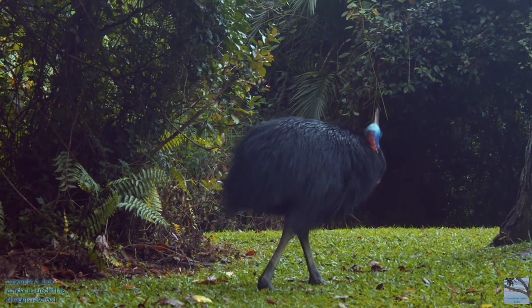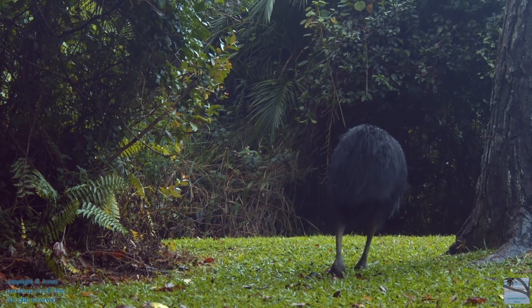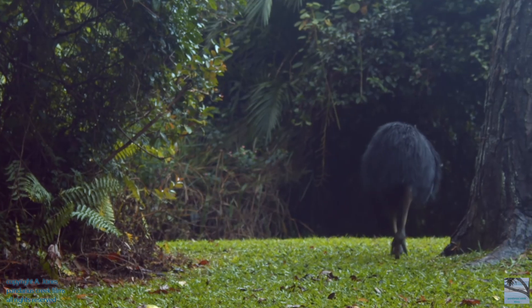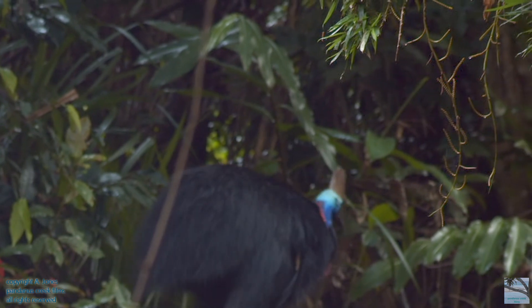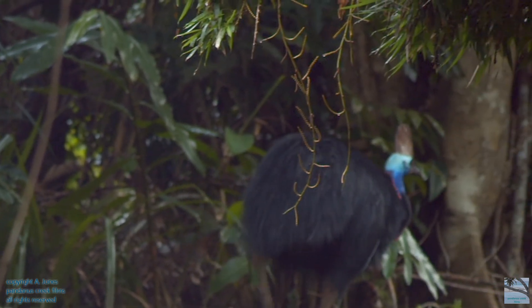As they move over long distances foraging, cassowaries help move seeds far from their parent plants. They are large fruit specialists, with most of the fruit that they eat being picked up from the forest floor.